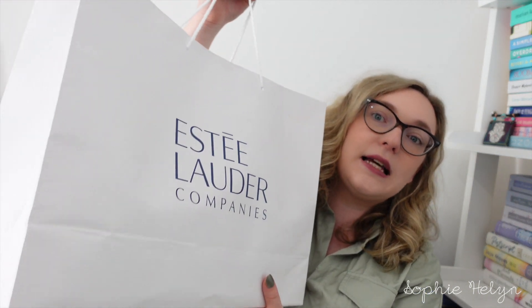Hi guys, welcome back to my channel. Today I'm going to do a fairly big haul of the stuff we picked up on a little trip to the Estee Lauder Company outlet. The nearest one to us is usually Gunwharf, but Darren got the opportunity to go with work to a more local one that's more so for staff and not usually open to the public, but they did an event with Darren's work so we got to go.